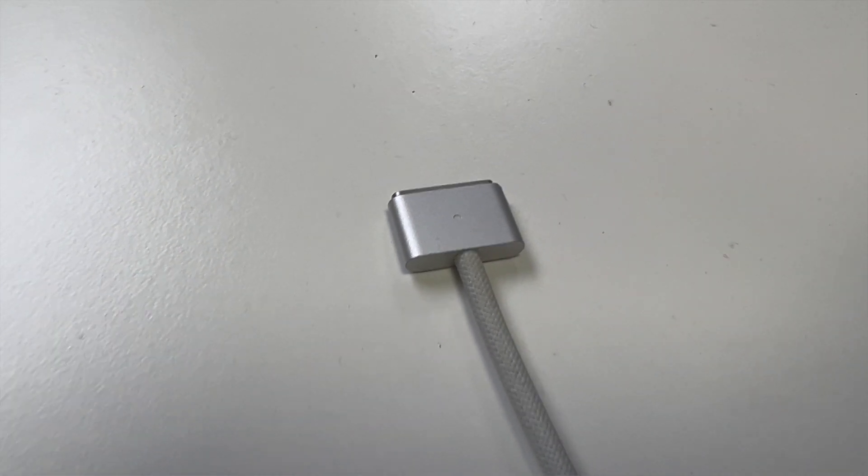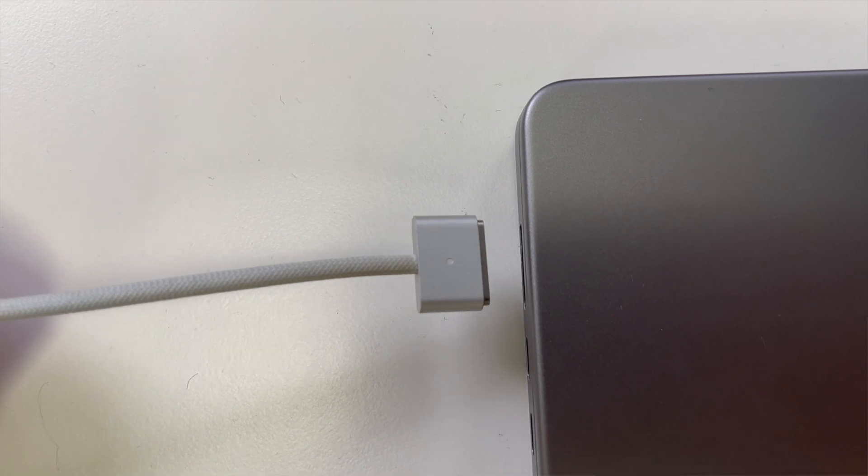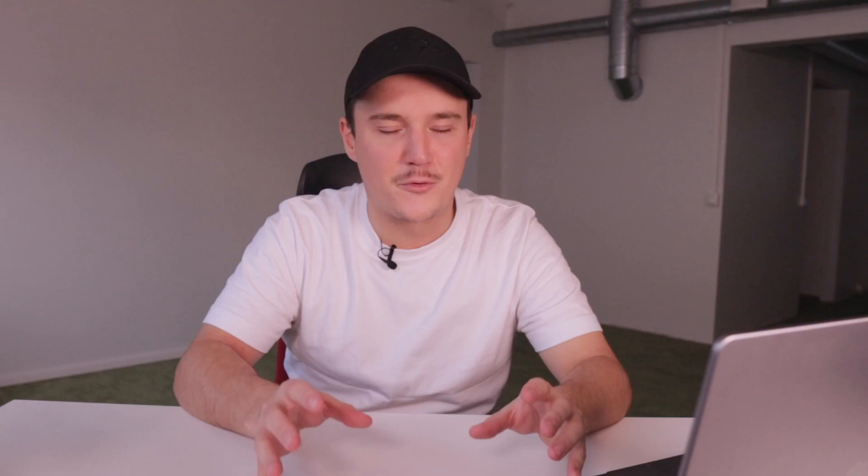MagSafe is back and you don't have to charge your laptop using the USB-C port anymore — you can use the MagSafe charger. The feeling when you put that charger cord next to the port and you feel how the magnets go to work — wow, that's just so satisfying.